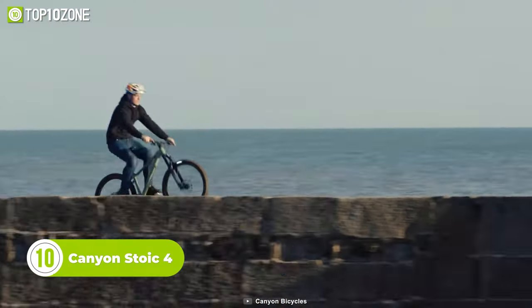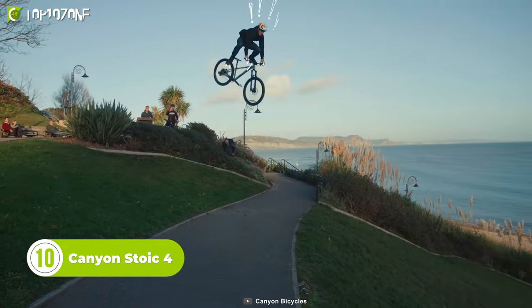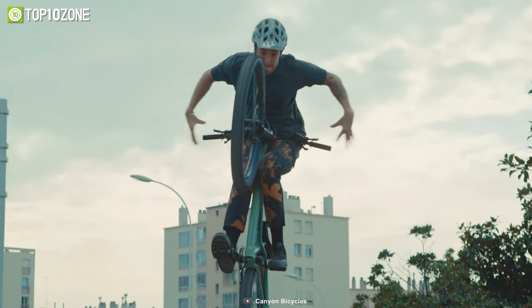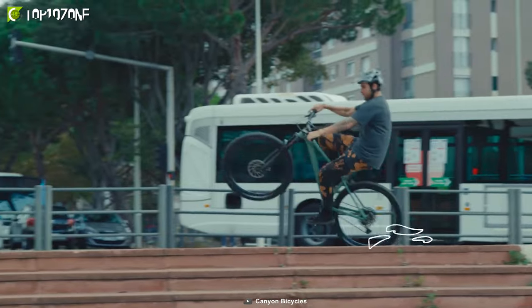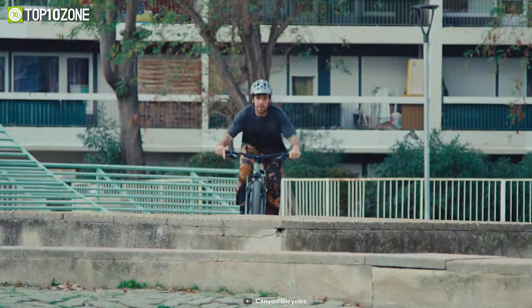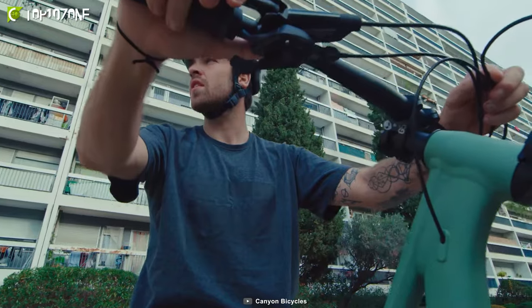This is the Canyon Stoic 4, a hardtail mountain bike built for toughness and durability. Canyon categorizes the Stoic 4 as a level 4 bike, the same as their enduro bikes, which means it can handle tough terrain with ease and grace. This makes it an excellent choice for riders who enjoy pump track and trail riding. Its frame is made of 6061 T6 aluminum and has simple cable routing that makes it easy to maintain and repair.